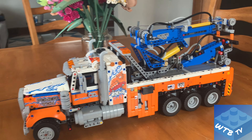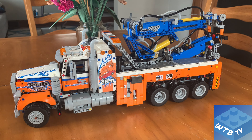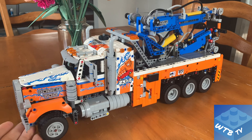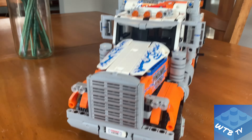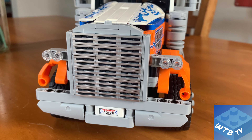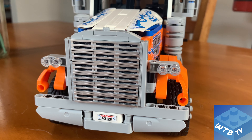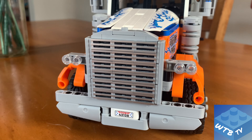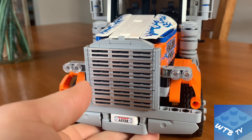This set is a big, big boy — it measures about 22 inches long. Starting right here at the front, we've got a nice looking front end with rounded headlights very similar to what you would see on maybe a Peterbilt truck.